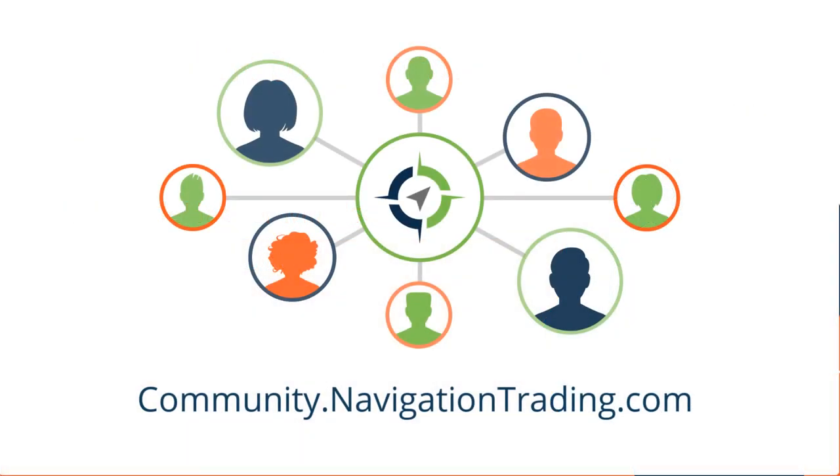I hope this was helpful. If you want to join a community of like-minded traders who are all focused on helping each other become better traders, go to community.navigationtrading.com. We also have a free membership that includes an options basics course, an implied volatility indicator you can put right on your charts, and four core strategies that we teach — all at no cost. Go to community.navigationtrading.com and meet some of the other great traders we have. Everyone has the sole purpose of helping each other become better traders. I look forward to seeing you on the inside, and we'll see you in the next episode.